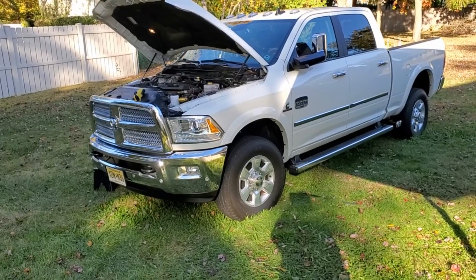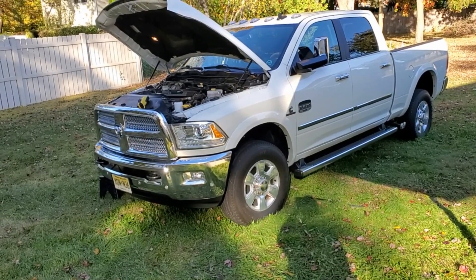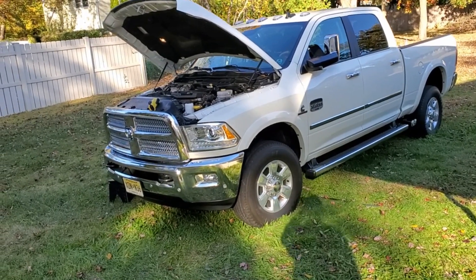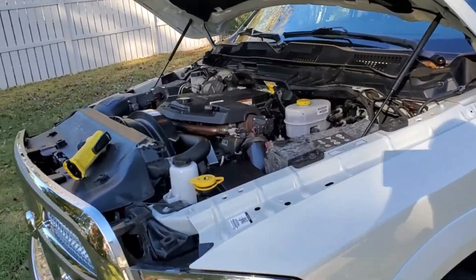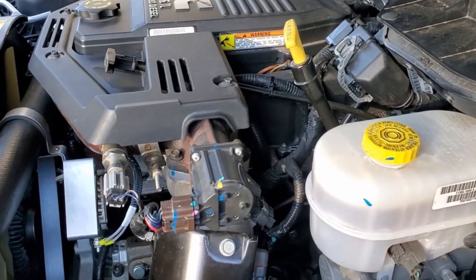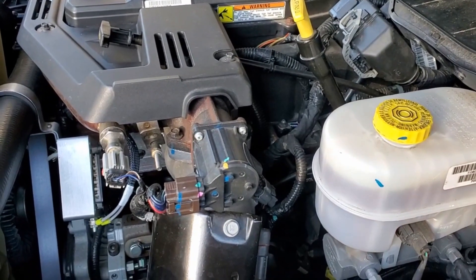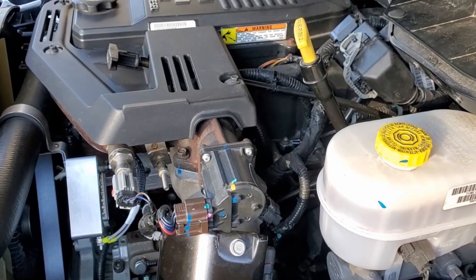This is a 2016 Ram 3500 with a common 6.7 liter diesel engine, and it has the exact same problem that your stock truck has — a suicidal grid heater. The current that goes to these grid heaters is high enough to burn the bottom bolt of the grid heater off, drop it into the engine, and cause catastrophic failure.